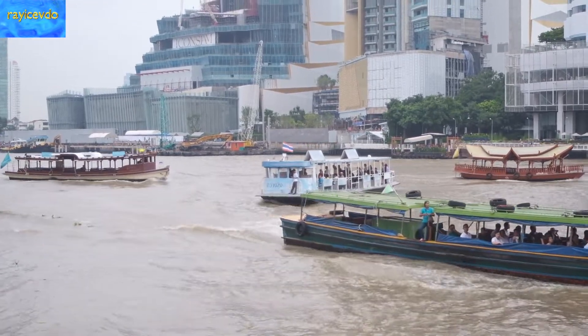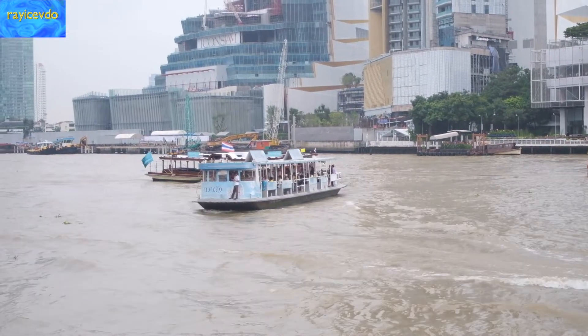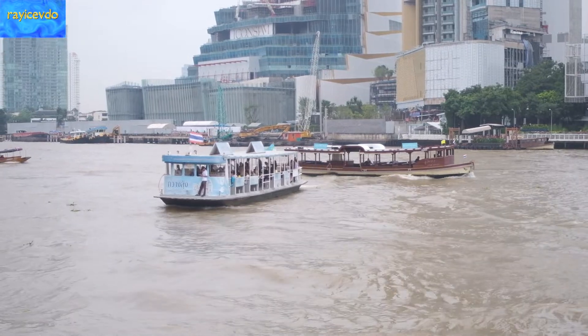We are in the month of August as I am shooting this, and this is the rainy season, so that means the Chao Phraya River is a little bit on the high side.